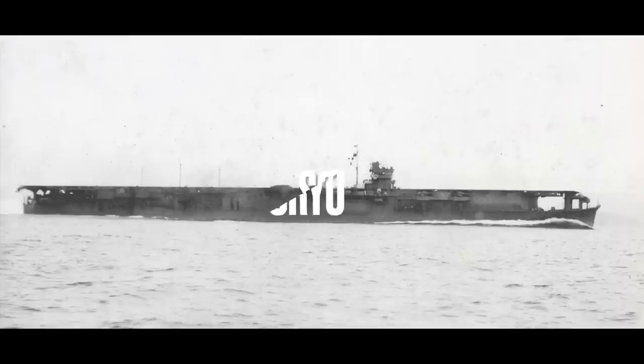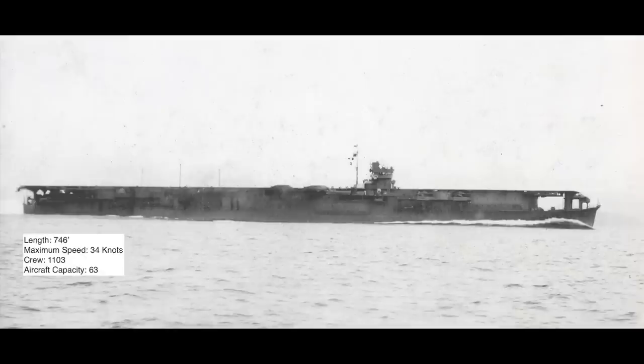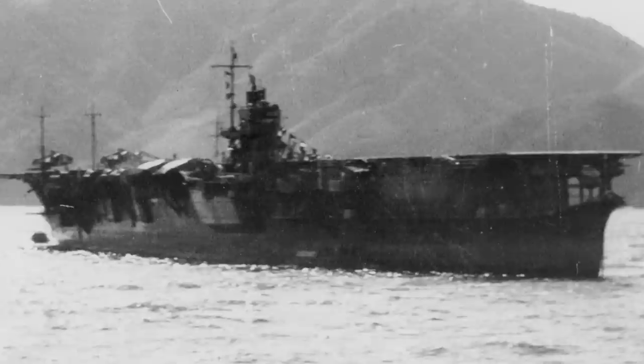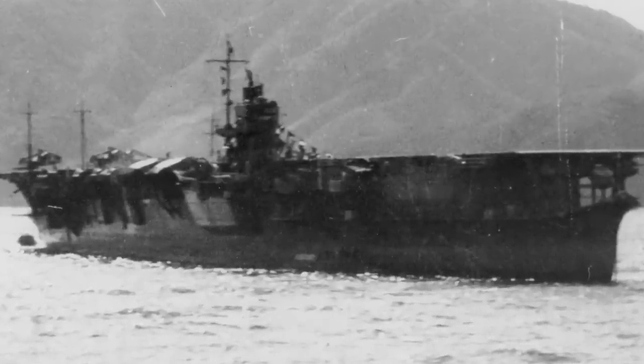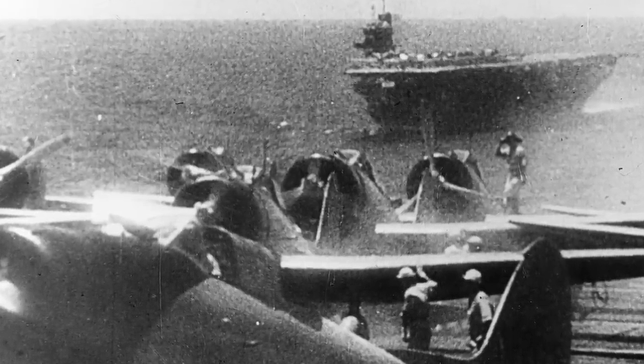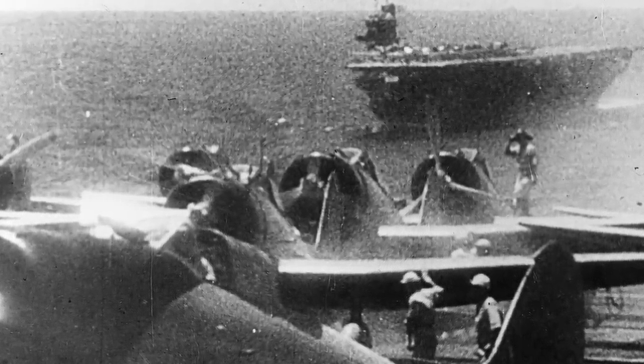Number 3: The Soryu. Length: 746 feet. Maximum speed: 34 knots. Crew: 1,103. Aircraft capacity: 63. Soryu was the first Japanese fleet carrier designed from the keel up. It had a relatively high aircraft capacity and a fast, light hull. The design of the hull and use of powerful machinery gave the Soryu a high speed, but protection in many key areas was inadequate.